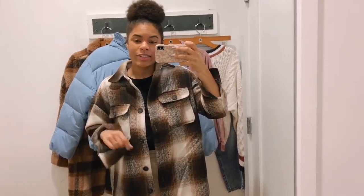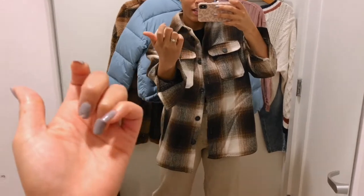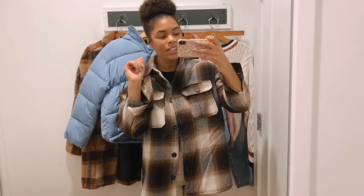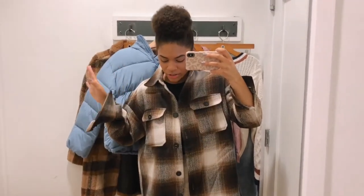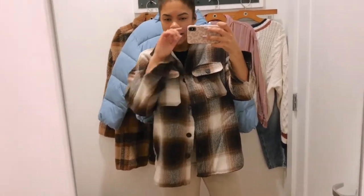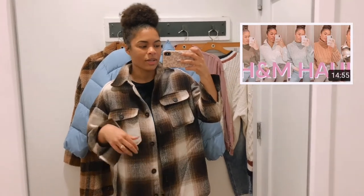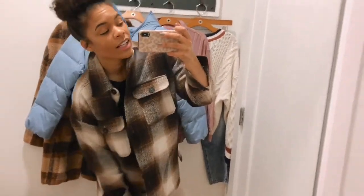I'll say in advance, don't mind my chipped nail — it's driving me nuts but I have a nail appointment in a couple days. Anyway, this is what I'm wearing: this top is from H&M — if you didn't watch my H&M haul you should check it out. This bottom is from Zara, and these are just my ASOS shoes that I wear literally all the time.